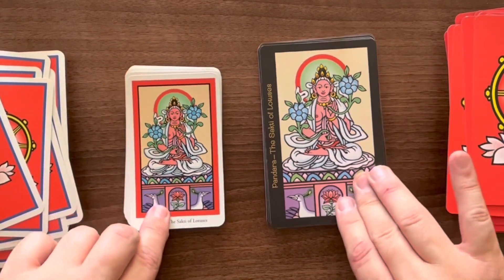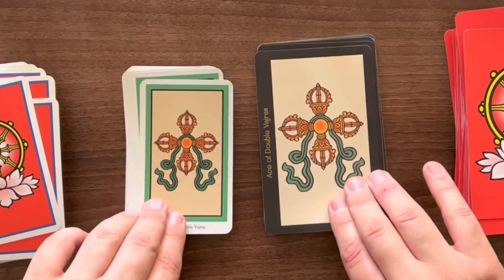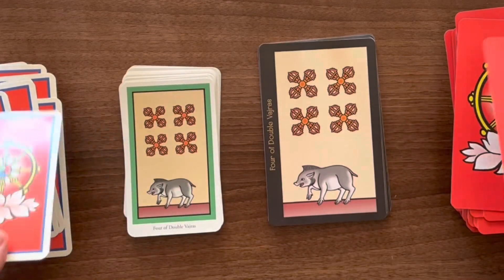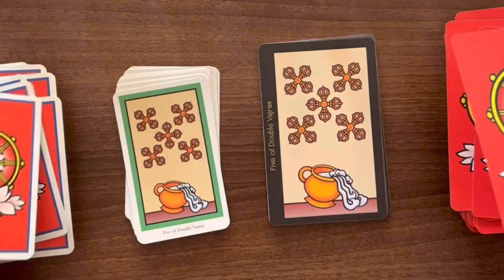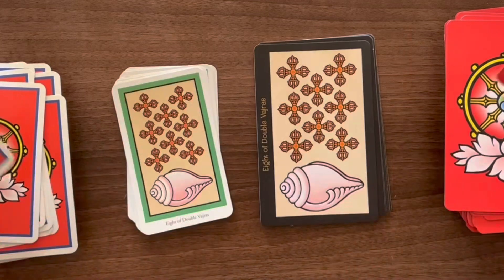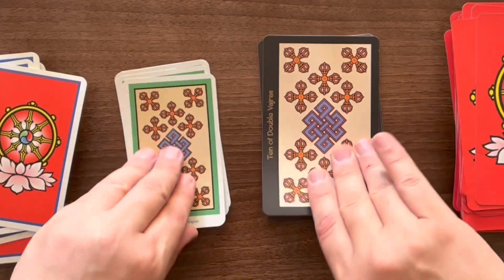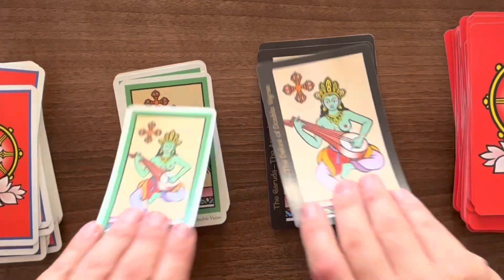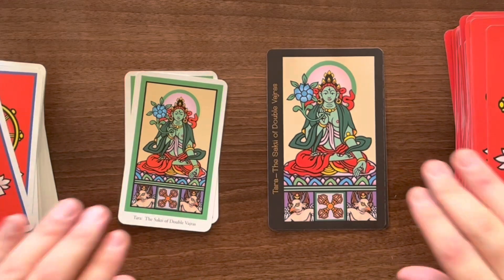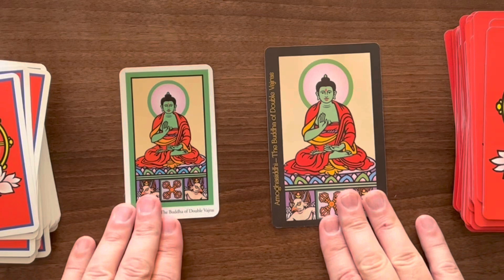Our final suit is the Double Vajras, the water suit representing cups. There are lots of associations with water here in the imagery. The court cards: the Dakini, the Garuda, the Shakti — which looks like Green Tara, though it just says 'Tara' — and then the Buddha.